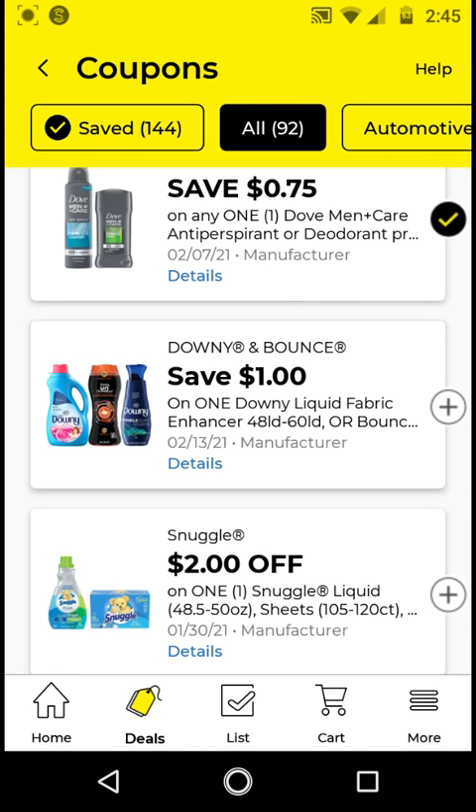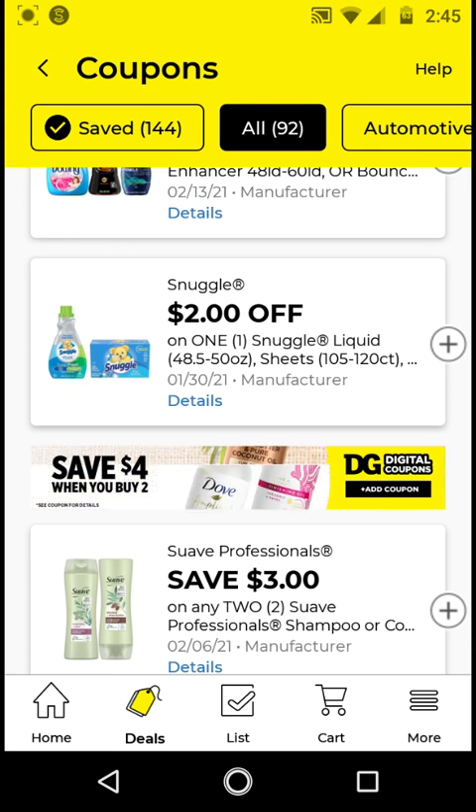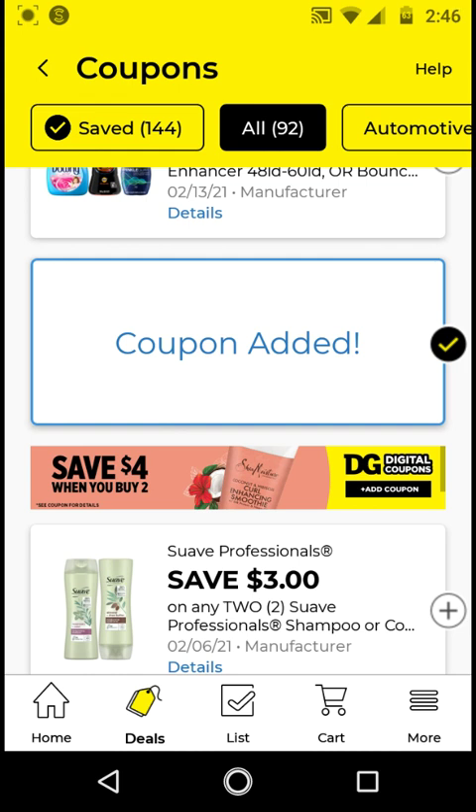The Downy Bounce are $4.50; with this $1 off digital it'll be $3.50. I will not be clipping this one because I have the ones with the bigger bottles and that DG exclusive coupon. For the Snuggle, these are $3.95. With this $2 off digital, it'll be $1.95. I'm going to go ahead and clip this.